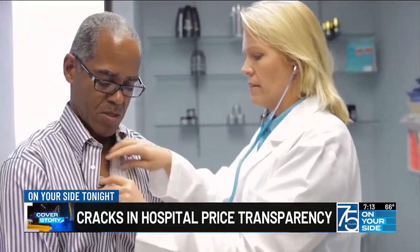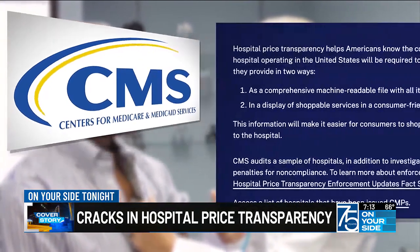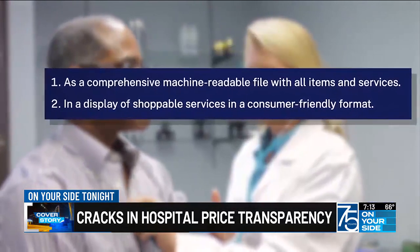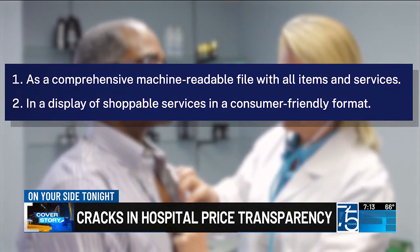Since 2021, federal rules from the Centers for Medicare and Medicaid Services, or CMS, require hospitals to make their prices public in two ways: in a machine-readable file for researchers, and in a consumer-friendly format as a price estimator.